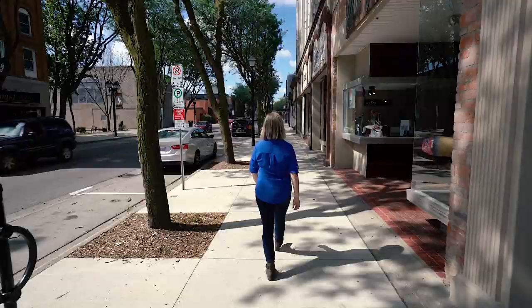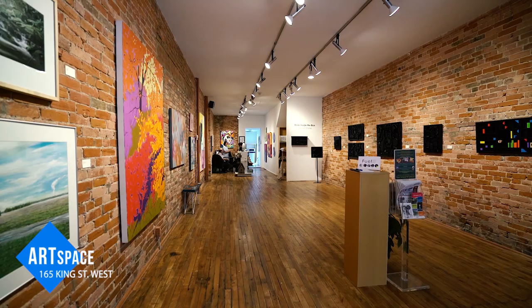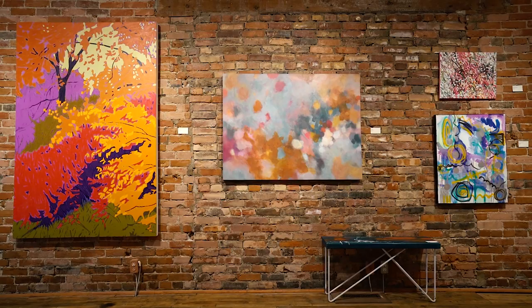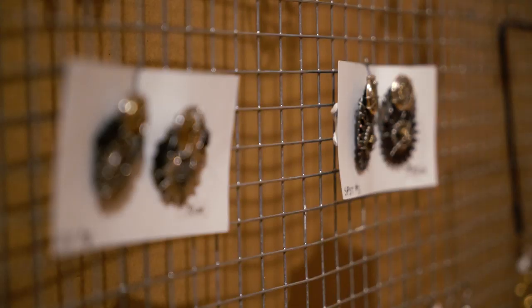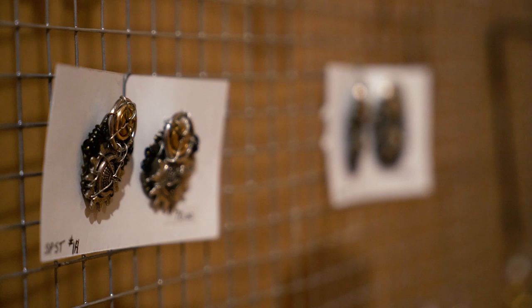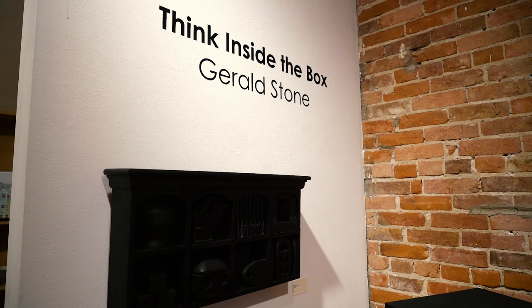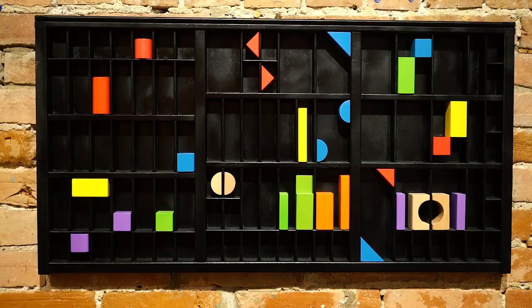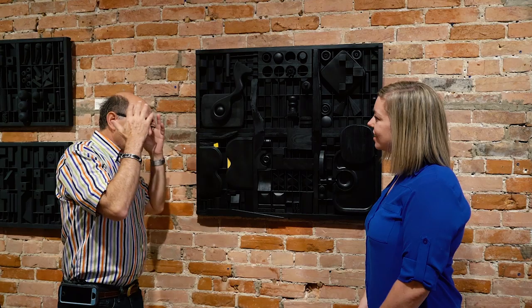Next, make your way along King Street West and pop into ArtSpace. Formed in 2008 as a joint venture between the Thames Art Gallery and a group of local artists, ArtSpace is a not-for-profit gallery that showcases contemporary visual art from artists in the Chatham-Kent region. Eight to ten exhibitions are shown every year, and sometimes you'll even have the artists in-house to talk about their work.